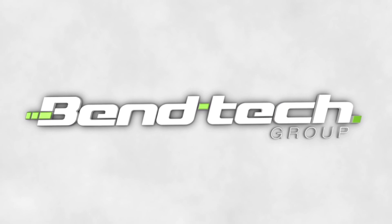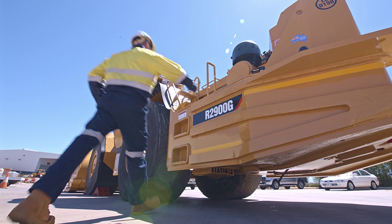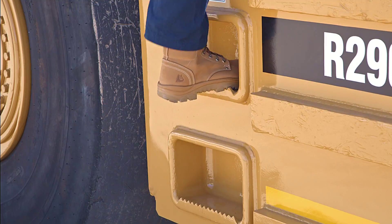Bentec is Australia's leading supplier of handrails to suit underground mining machines. Our handrails fit machines such as Caterpillar, Sandvik, Atlas, and many others.